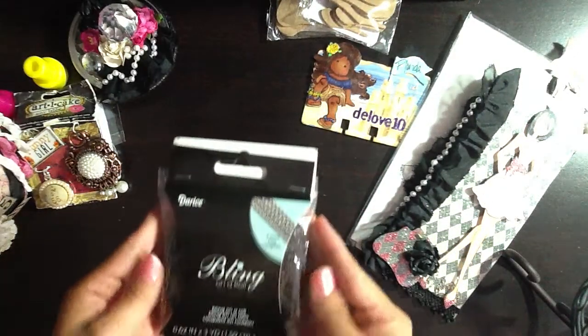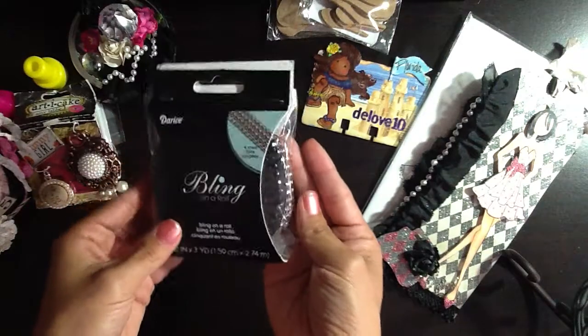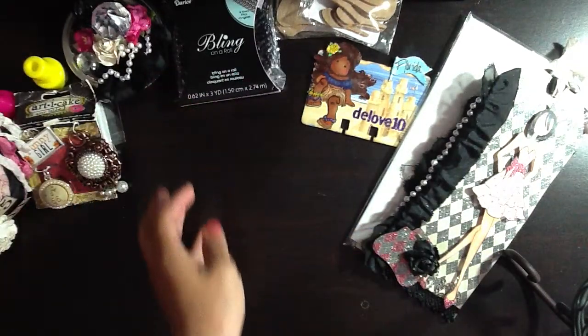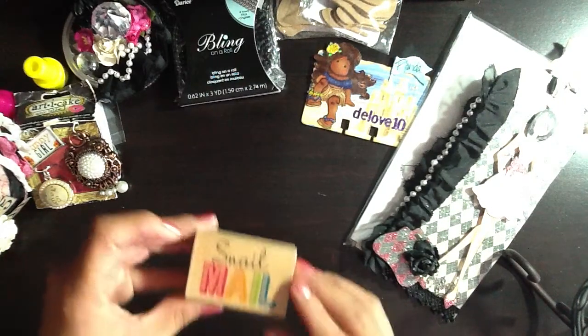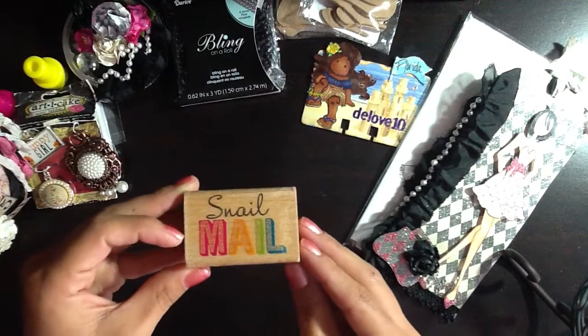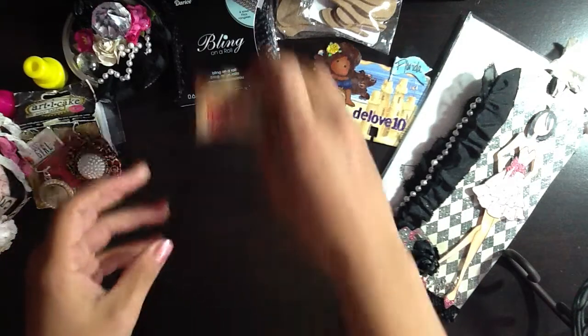She sent some Darice bling on a roll in black — I love it. She sent the snail mail stamp. D, you have no idea how many times I've picked up that stamp and then put it back. I love snail mail. Very cute, thank you.